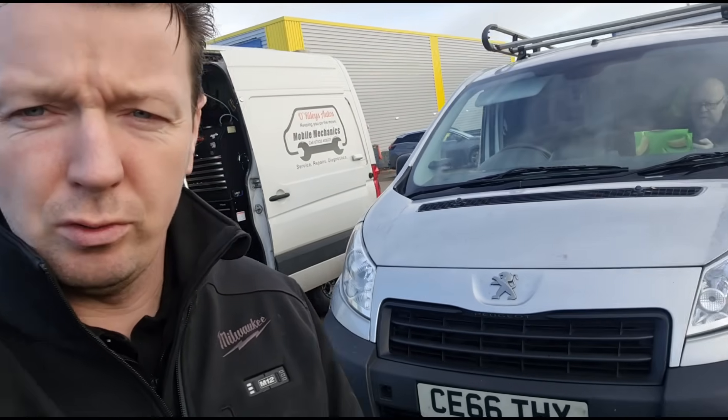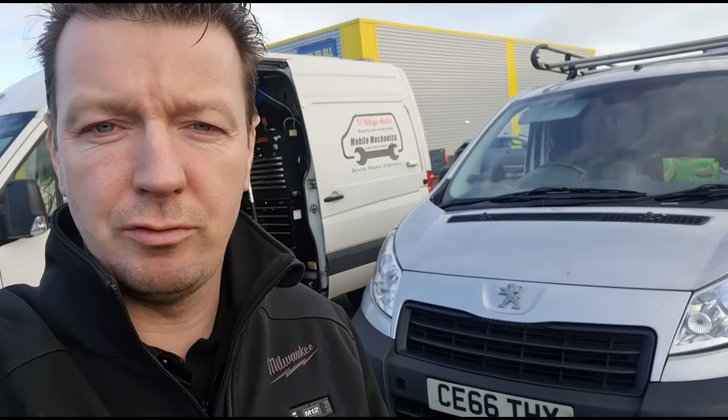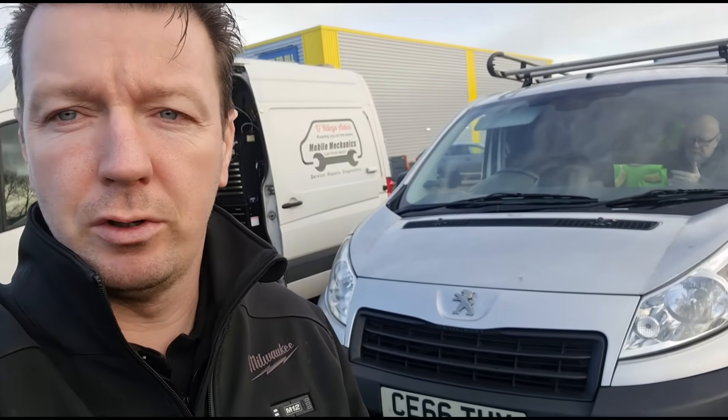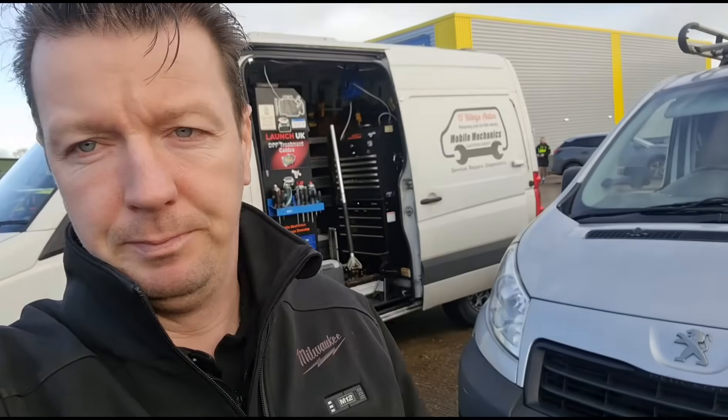Hello again, it's Jimmy here at O'Reilly's. I've just got here to look at a Peugeot Expert, also known as a Citroen Dispatch, and maybe a Fiat Scudo and others. It's got some DPF-related issues that the normal mechanic said he didn't want to touch, so let's get inside and have a look at it.